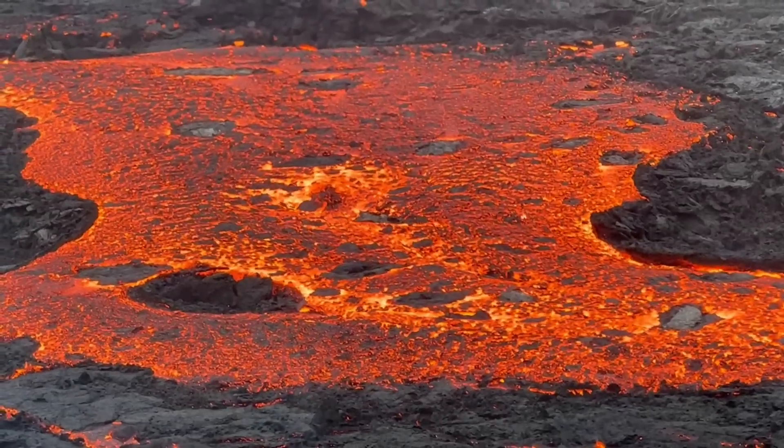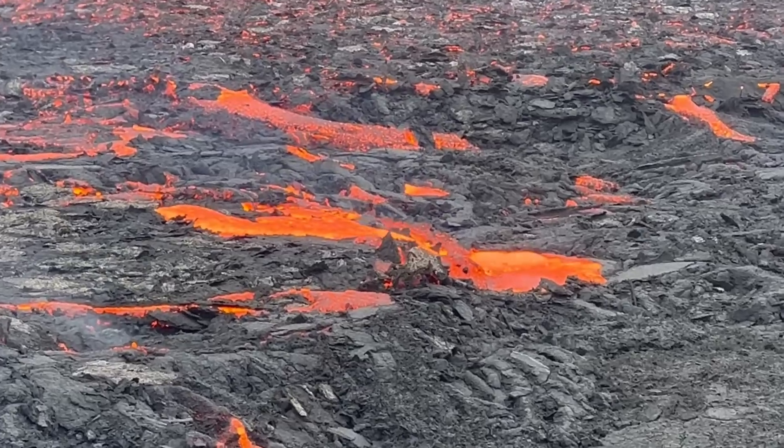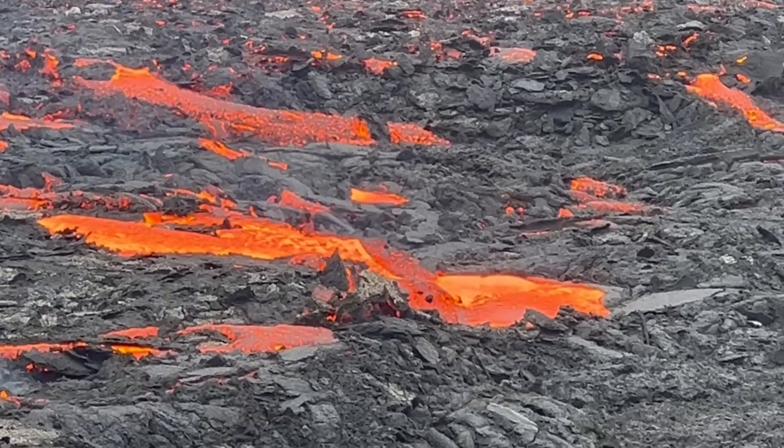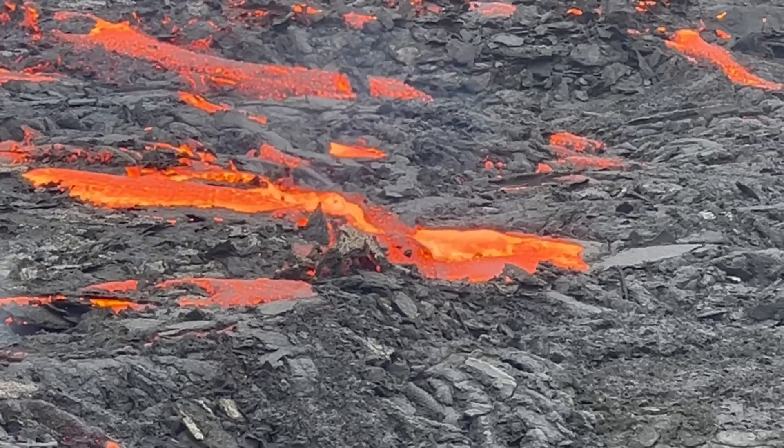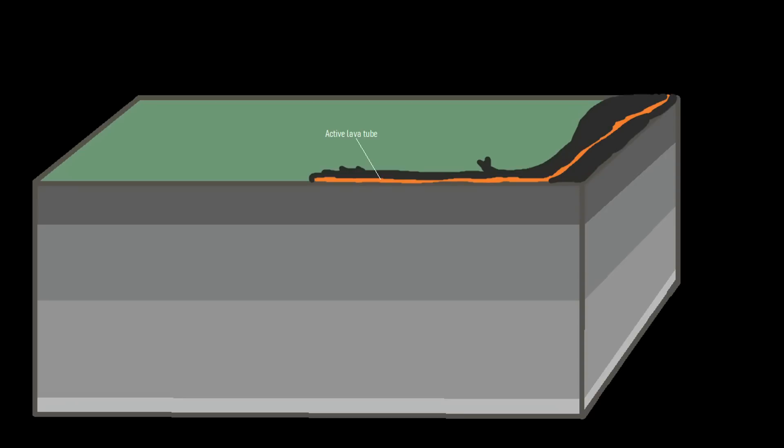These lava tubes can be incredibly long, sometimes more than 10 miles in length, and I even saw one in action as some lava at the top of the flow during the 2022 eruption of Fagradalsfjall on Iceland drained into a tube. These lava tubes, such as those formed during many Hawaiian eruptions, often have varying widths and heights in different sections of a single tube.